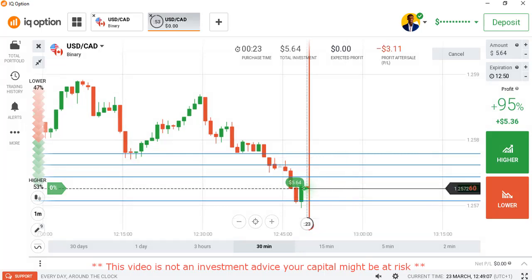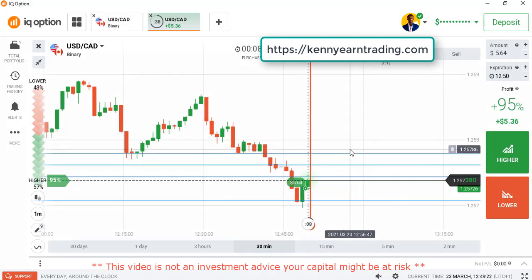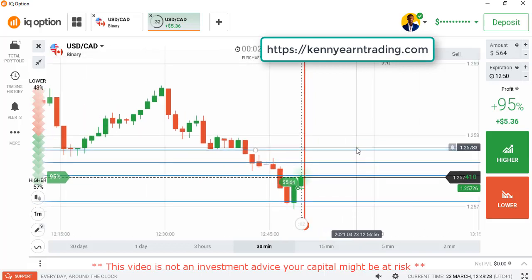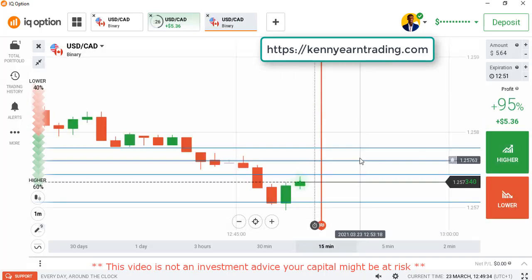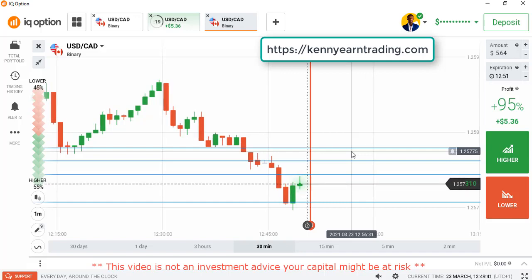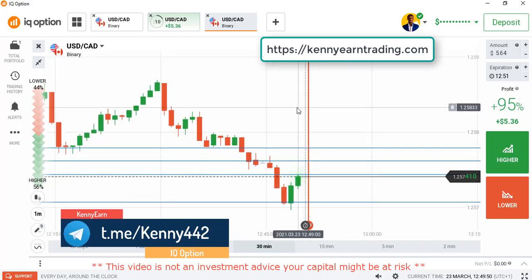I placed the higher option here because you can see strong buyer entry coming from that level. We should expect a green candle up to the next level I have above. The first candle we weren't sure, but now we are sure on this one — this one has about a 90% winning ratio because of the strong green candle coming up from that level. High chances we could get one more buyer entry again into the market.